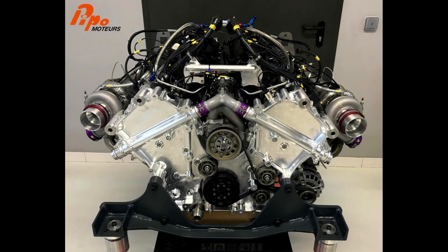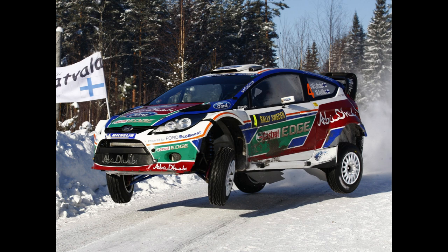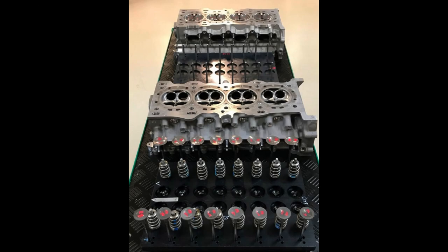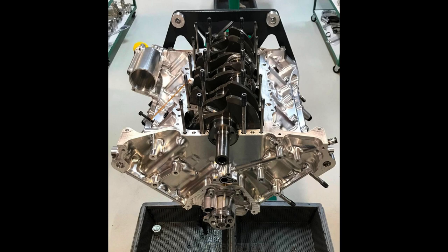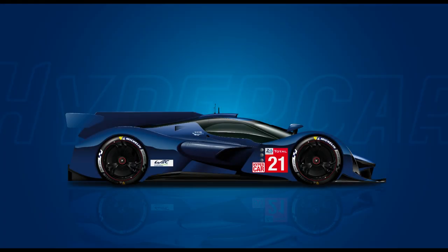The engine is a 3.5-liter twin-turbo V8 developed by Pipo Motors, a French company better known for their rally engines that have powered the likes of Hyundai, Ford, and Peugeot to WRC podiums, wins, and championships — though with no affiliation to Pipo Durani, who drove the Glick in its first two seasons. The V8 is essentially two of their four-cylinder rally engines running in a common block, outputting up to 870 horsepower. Originally, the Glick was intended to run a V6 Alfa Romeo engine, but when the hypercar power cap was raised from its original level, an alternate solution was required, leading to the collaboration with Pipo.